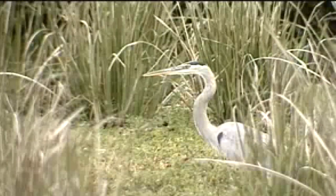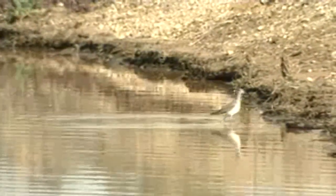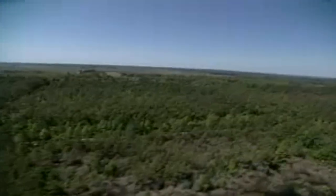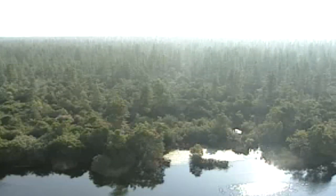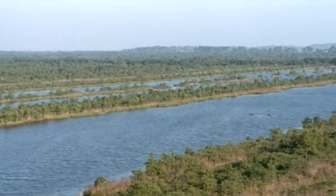Prior to its establishment, many acres of refuge wetlands were drained through a network of canals and ditches to expand agricultural areas. Pocosin Lakes was established to provide habitat for migratory waterfowl and other birds, and to protect and enhance a unique type of wetlands called Pocosin.